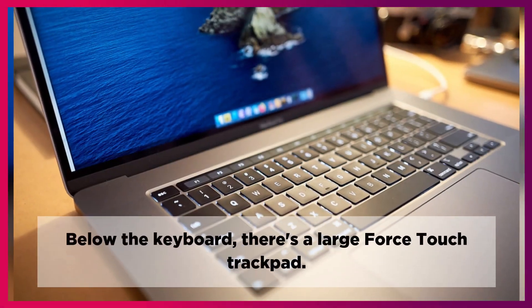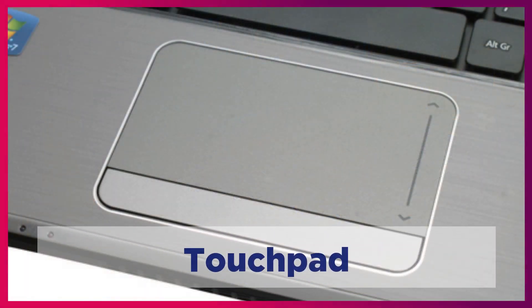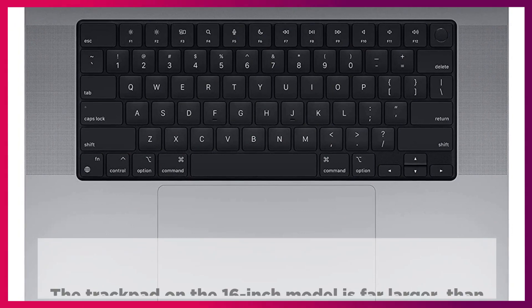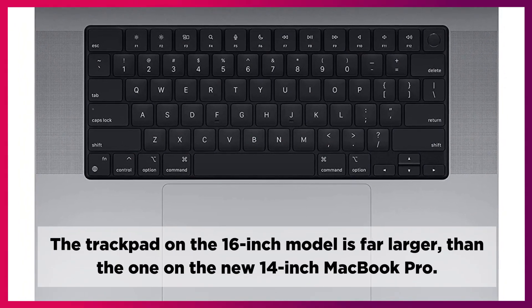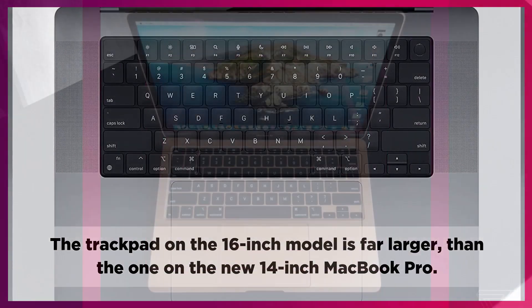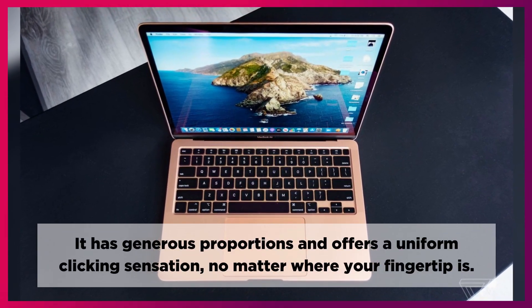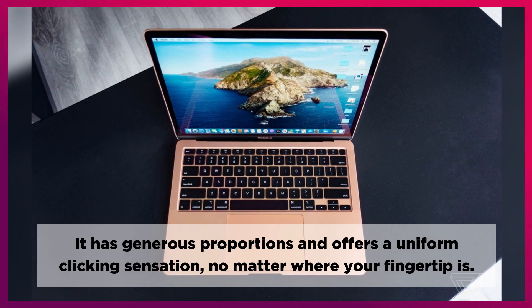Below the keyboard, there's a large force-touch trackpad. The trackpad on the 16-inch model is far larger than the one on the new 14-inch MacBook Pro. It has generous proportions and offers a uniform clicking sensation no matter where your fingertip is.